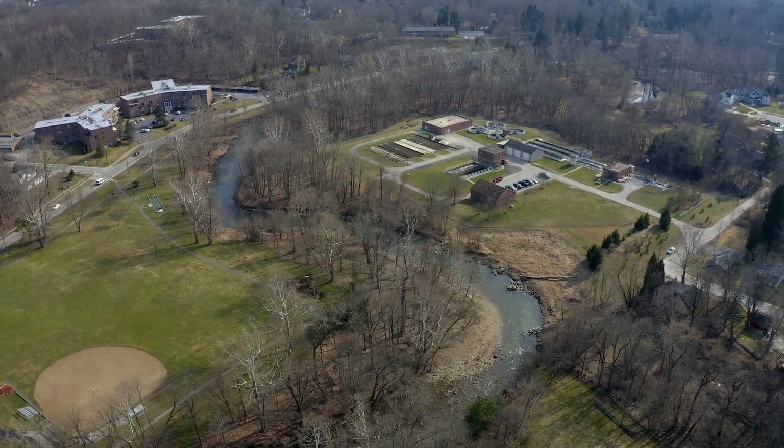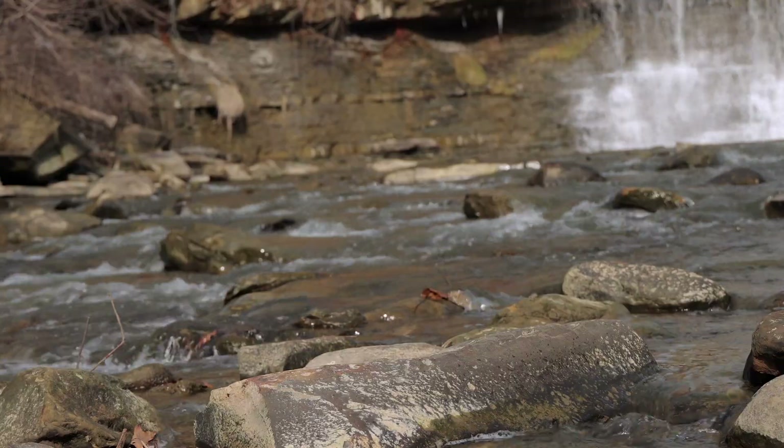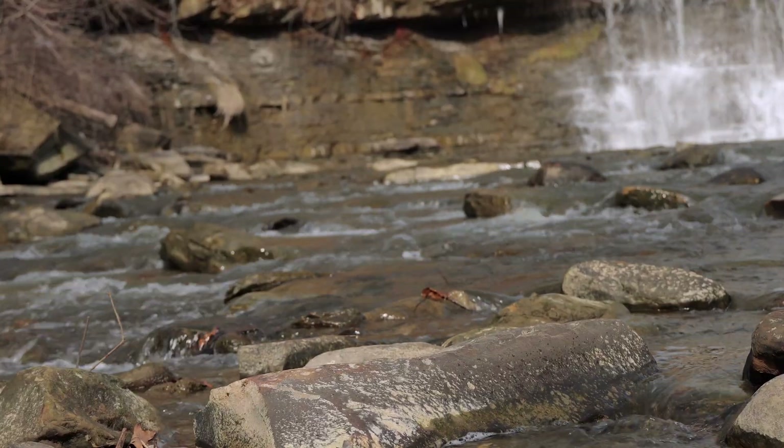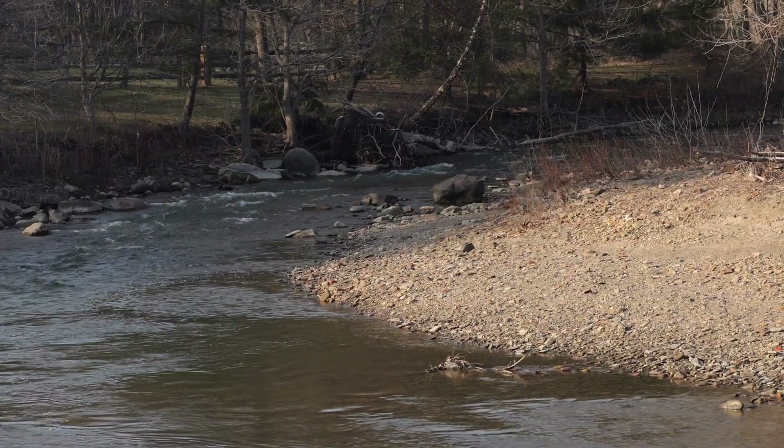The Chagrin River is a unique resource — it has a lot of cold water streams feeding into it and supports biota here that you won't see in other areas. Before, this was not an aesthetically pleasing place and wasn't even accessible, and now people are having a lot of enjoyment.